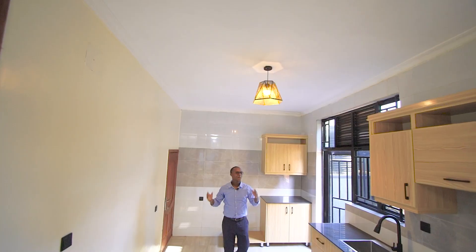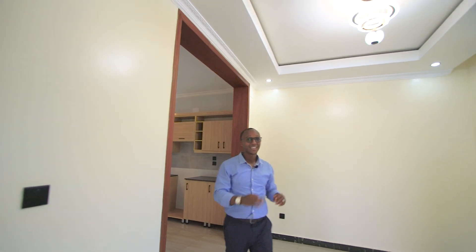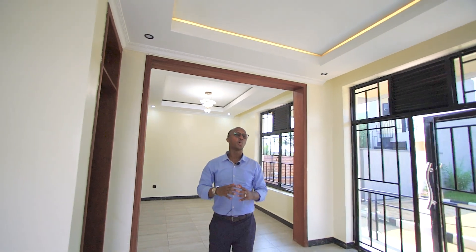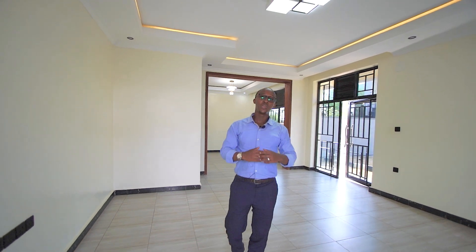That's it for this episode. We saw this house in Rusororo — a four-bedroom, three-bathroom home on a plot of 500 square meters. It's on the market for 200 million Rwandan francs or $185,000. You can own this today — find our contact details in the description below. Let us know in the comments what you think of this episode, and as always, see you next time.